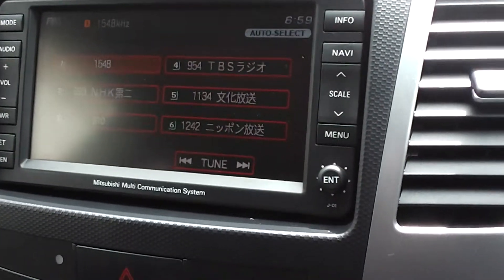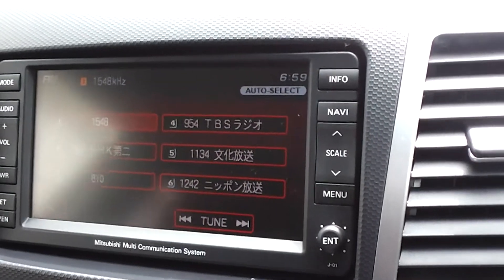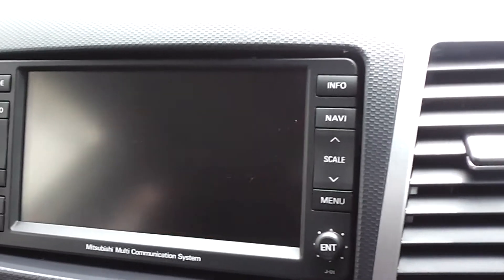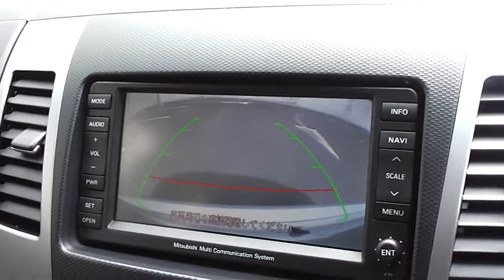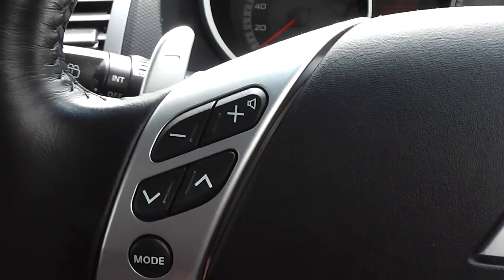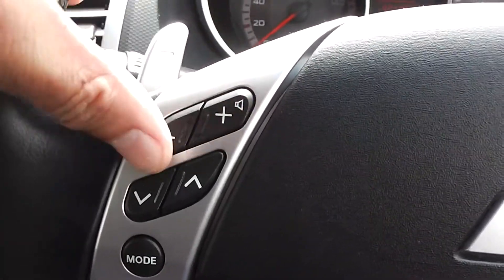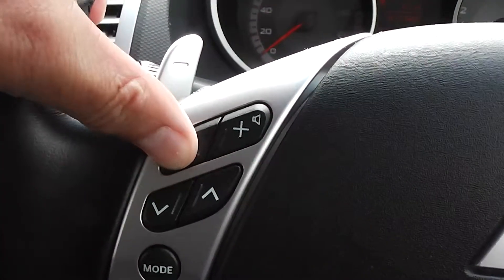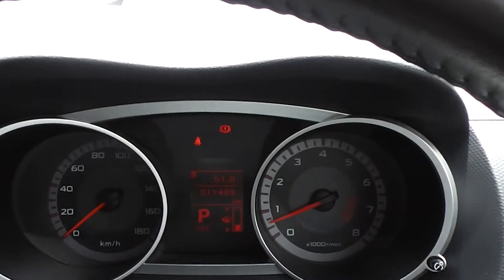It's got the fantastic Mitsubishi multi-communication system with a CD player, and also included is a reversing camera at the back, which makes parking nice and easy. All the controls for the audio, tuning and volume are on the steering wheel. A little bit of Electric Light Orchestra going on there.